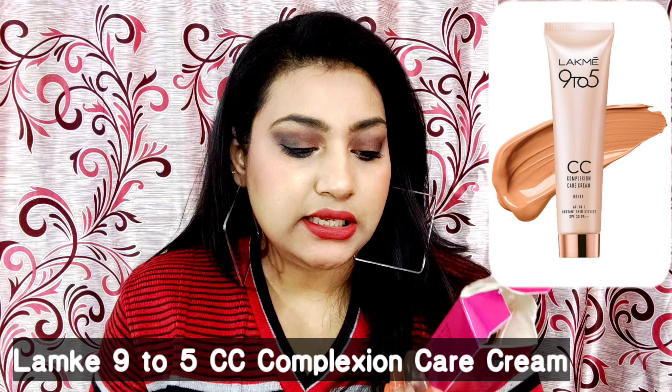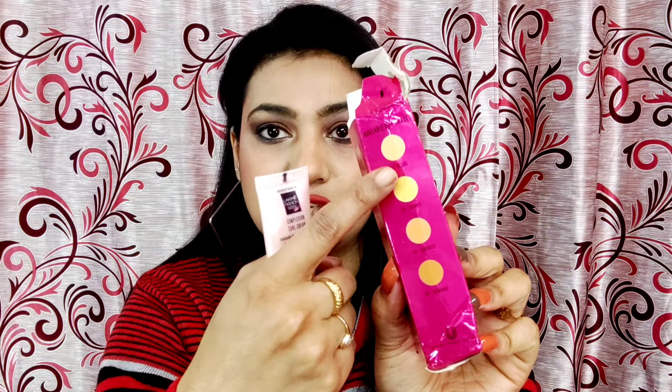The next product is the Lakme 9-to-5 CC Complexion Care Cream. This is my third tube — it's my favorite! There are many BB/CC creams like Garnier and Ponds, but this one easily matches my skin tone. My shade is 02 Honey. MRP is ₹299 but this is ₹230. There are 4 shades: if you have a deep tone, use Bronze; for a fair skin tone, use the lighter base. It suits all skin tones.